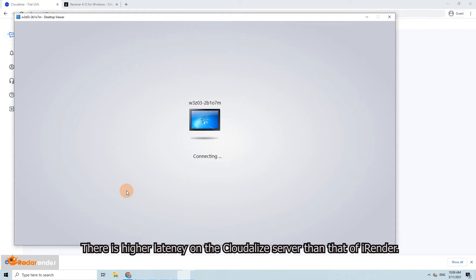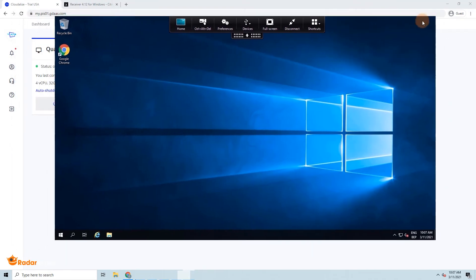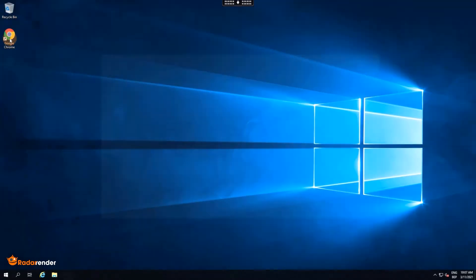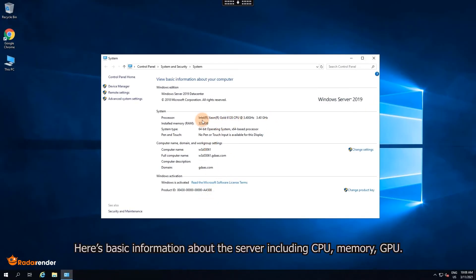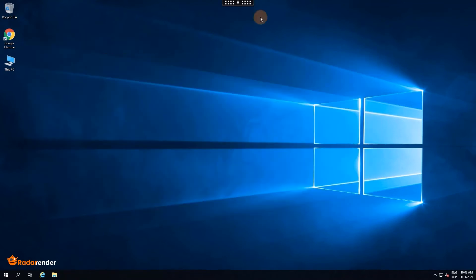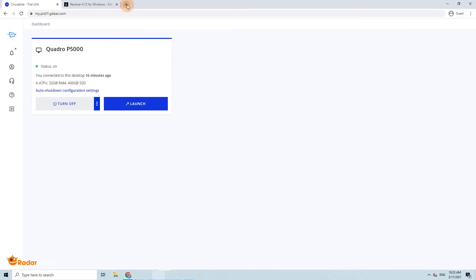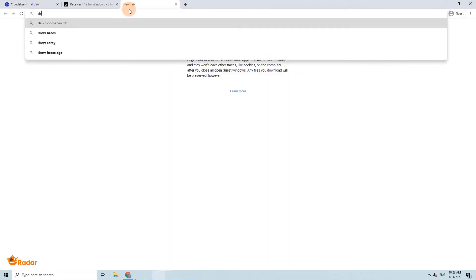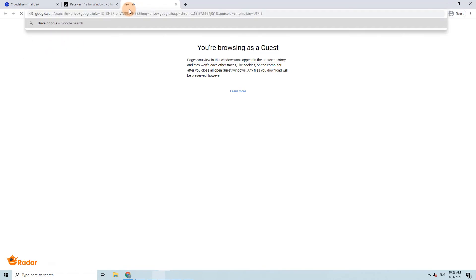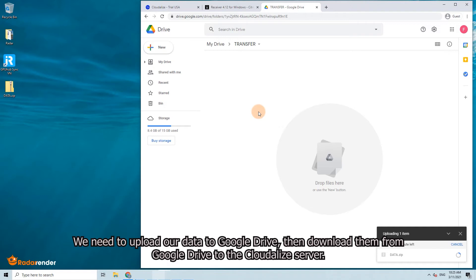There is higher latency on the Cloudlize server than that of iRender. Here is the basic information about the server, including CPU, memory, and GPU. However, Cloudlize doesn't support a free transfer tool, so we need to upload our data to Google Drive, then download them from Google Drive to the Cloudlize server.